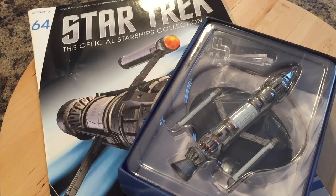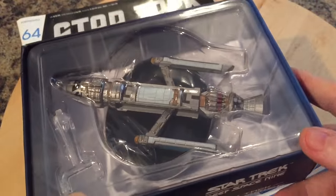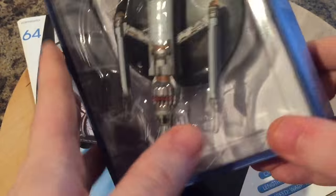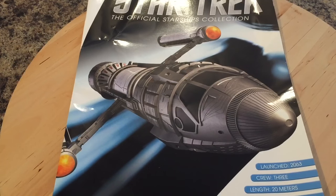Hi folks, Irish Trekkie back again with another Star Trek the Official Starships Collection issue review. This time featuring issue 64, the Phoenix made famous by Zefram Cochrane. We all saw it in First Contact making that glorious and historic first flight. We have what looks like a fantastic model, so let's put this to one side. I love how big this ship is, but anticipation aside, let's have a look at the magazine.